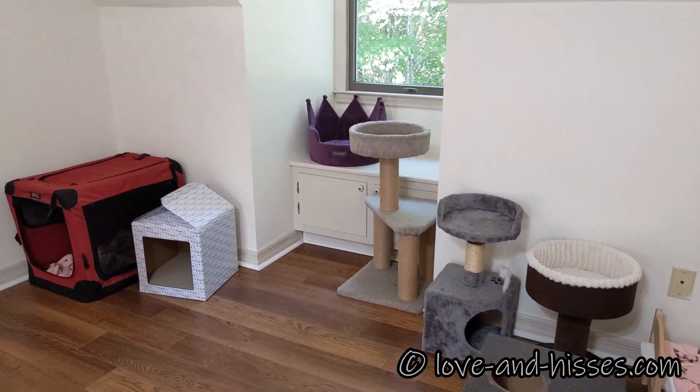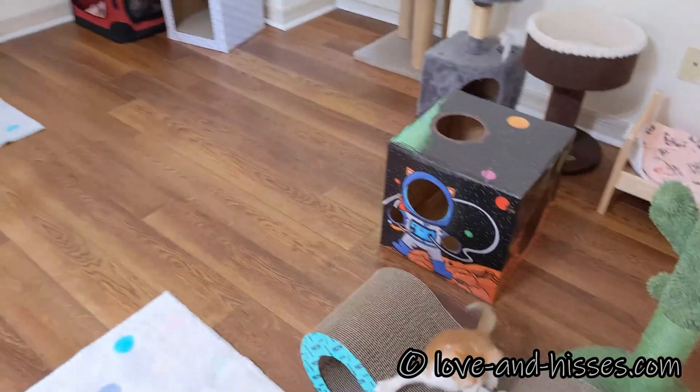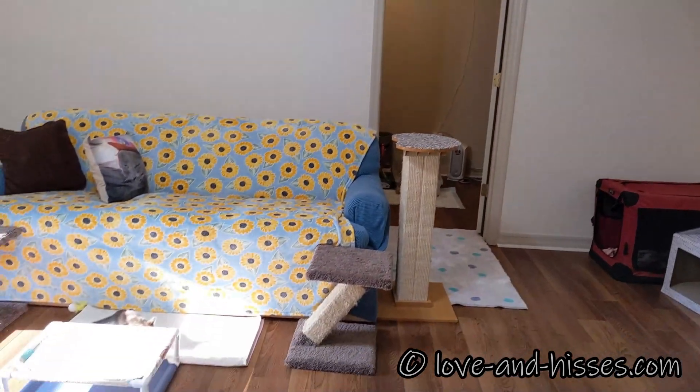There are trees, beds, and kittens. That is the doorway to the litter box area, which we will get to in a minute.